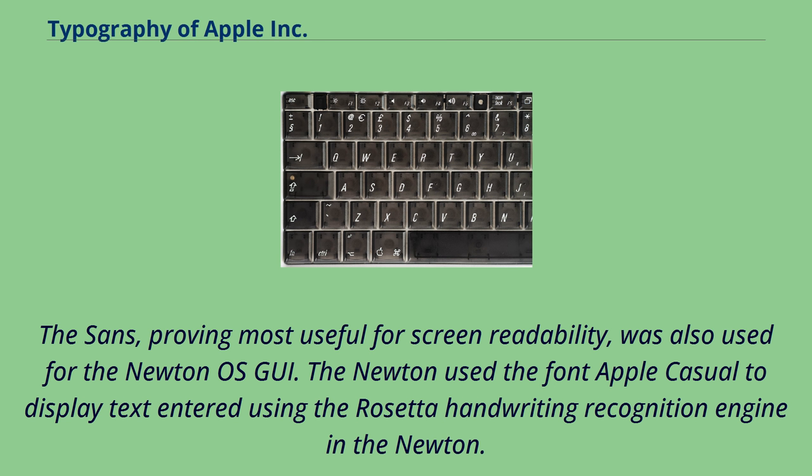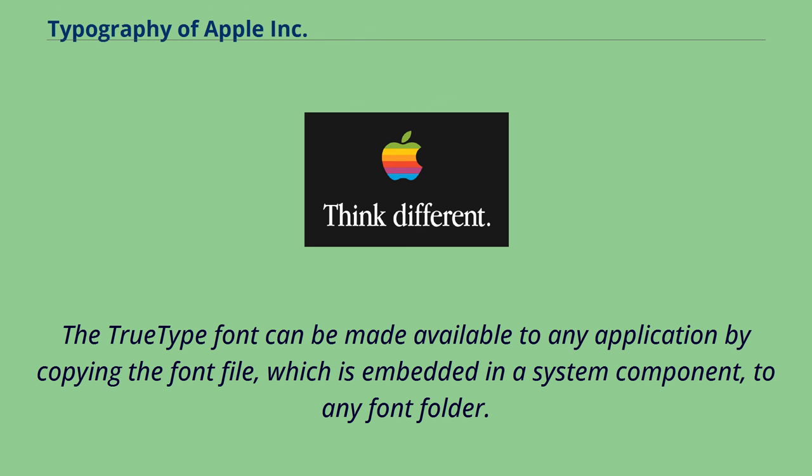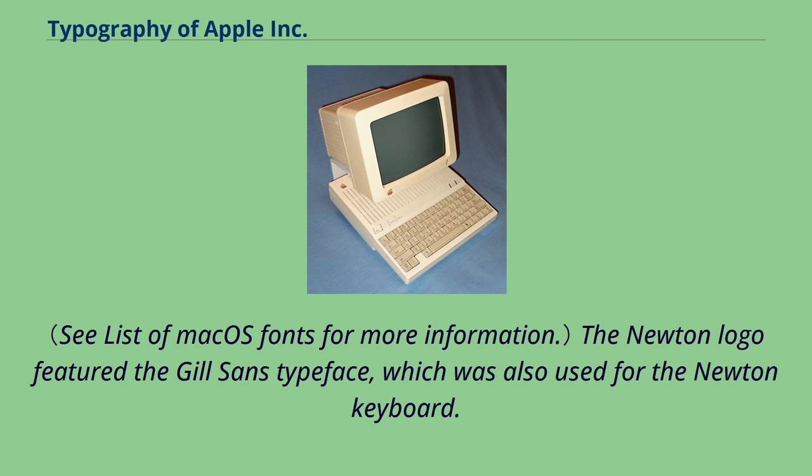The Newton used the font Apple Casual to display text entered using the Rosetta handwriting recognition engine. The same font found its way into the Rosetta-derived writing recognition system in Mac OS X, called Inkwell. The TrueType font can be made available to any application by copying the font file to any font folder. The Newton logo featured the Gill Sans typeface, which was also used for the Newton keyboard.